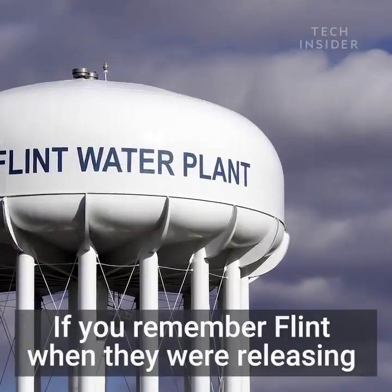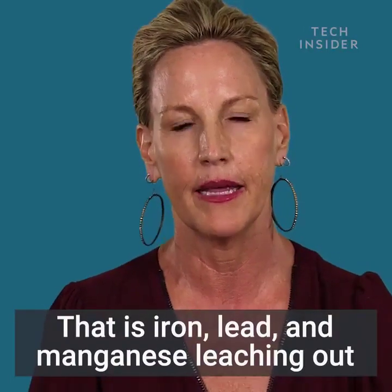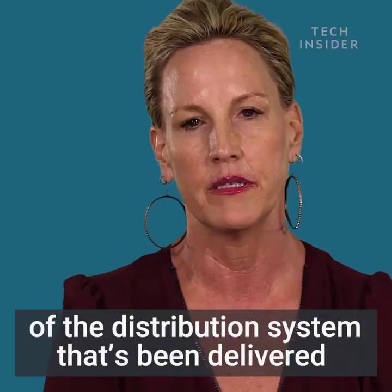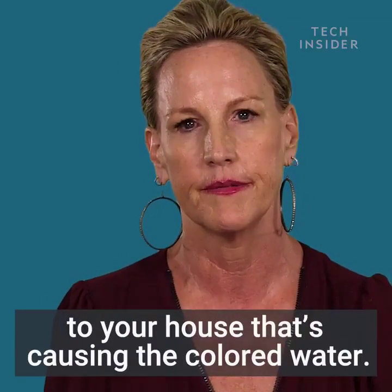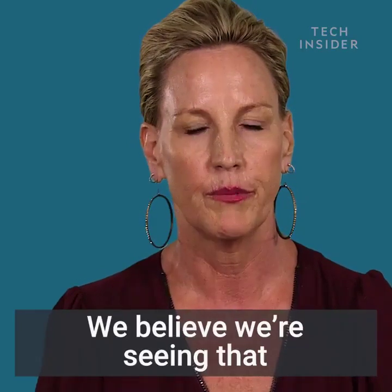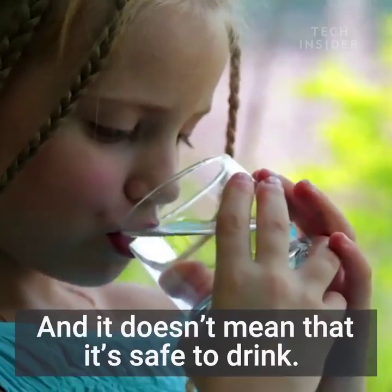If you remember Flint, when they were releasing the fire hydrants, the color of the water — that is iron, lead, and manganese leaching out of the distribution system — that's been delivered to your house, that's causing the colored water. That would be the main reason we believe we're seeing that across the board right now, and it doesn't mean that it's safe to drink.